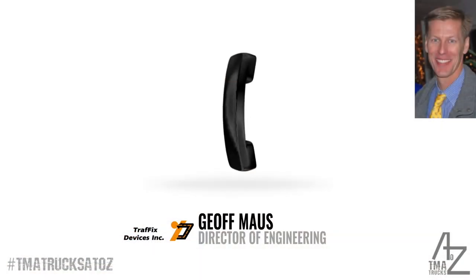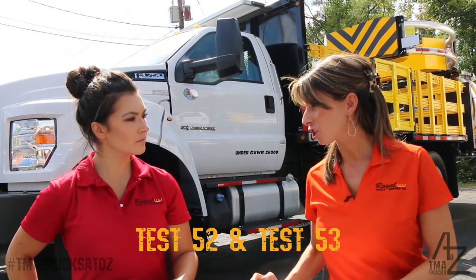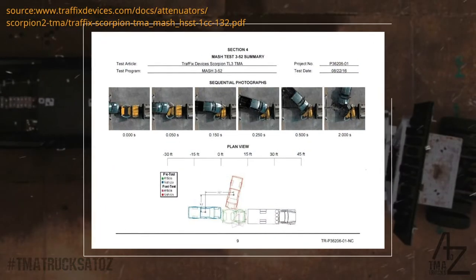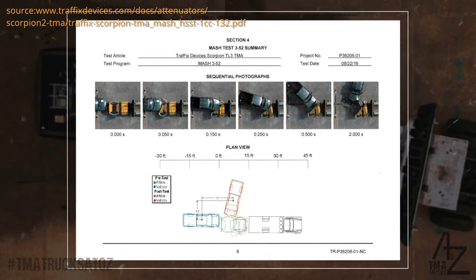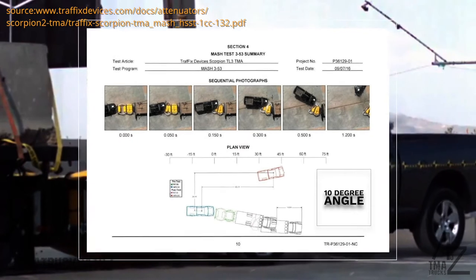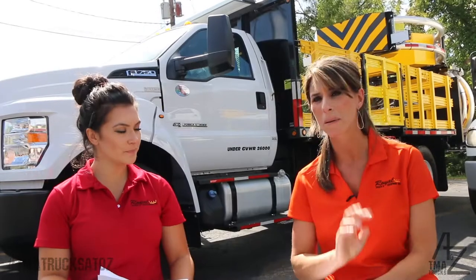Under Report 350, TMA tests 352 and 353 were optional, but most states required them as mandatory. Under MASH, that loophole was closed and testing is now mandatory. Test 52 involves hitting the attenuator straight on but off-center, while Test 53 involves hitting it at an angle — that angular test was not in NCHRP 350. Those are the two biggest differences.